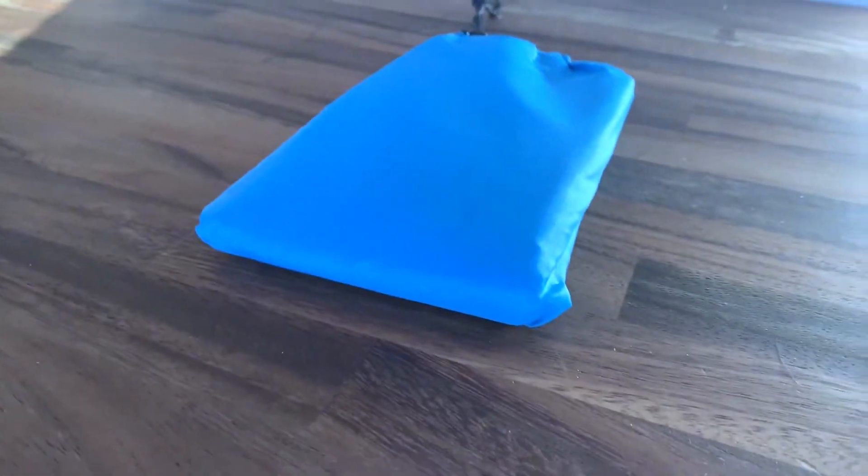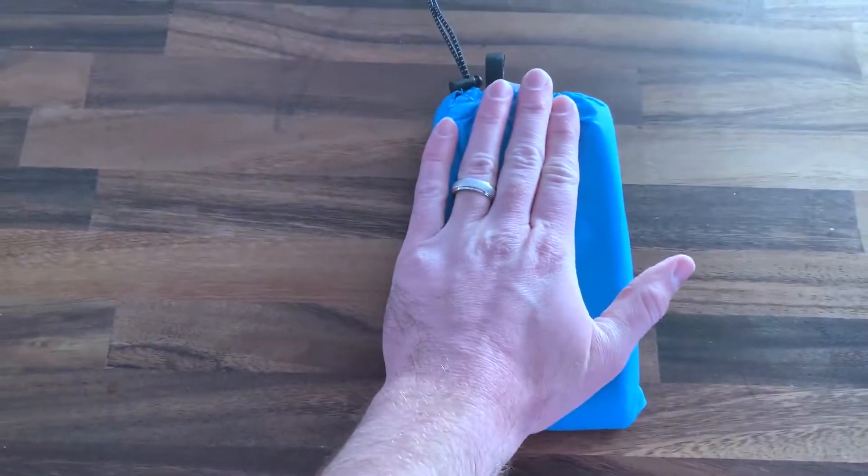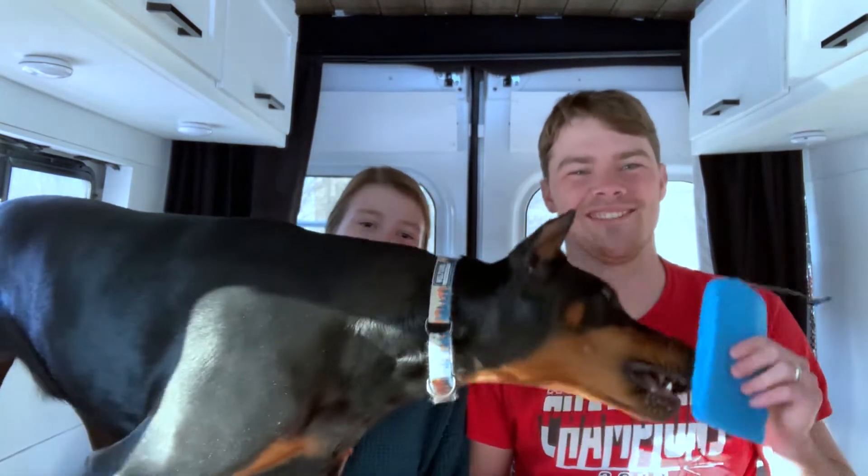Next on the list is our waterproof blanket — basically a tarp but labeled as a blanket. We really love this thing. It helps a lot for sitting on sand at the beach or on mud in the woods. The biggest hassle at the beach is getting sand everywhere, and this will eliminate that. We're pretty excited to use it, though Moose is so hairy he'll probably collect a lot of sand anyway.